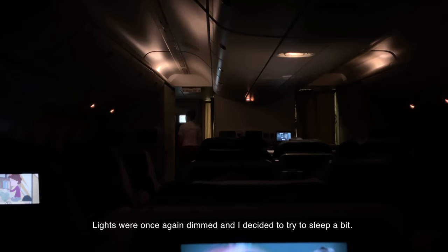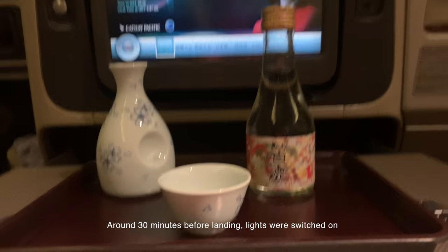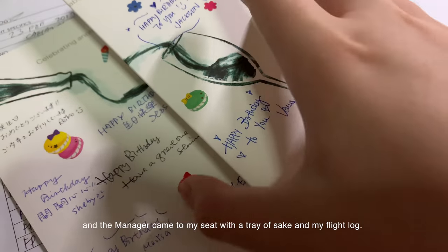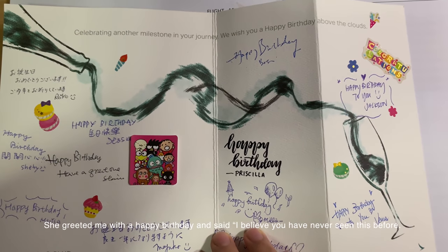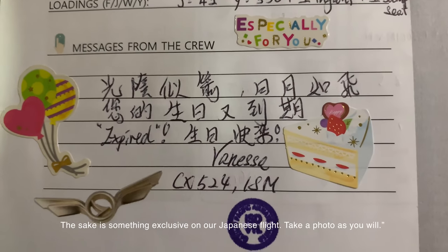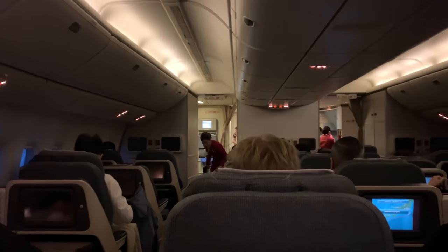I got a cup of coffee, lights were once again dimmed, and I decided to try to sleep for a bit. Around 30 minutes before landing, lights were switched on and the manager came to my seat with a tray of sake and a flight log. She greeted me with a happy birthday, and said, 'I believe you have never seen this before. This sake is something exclusive on Japanese flights — take a photo as you wish.' Inside the flight log, there was a heartfelt message written by all of the crew.